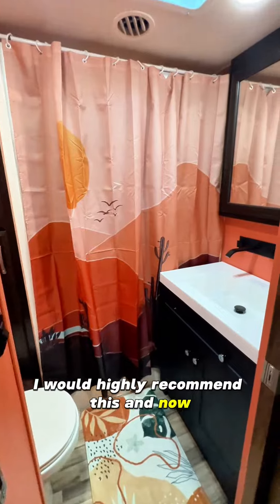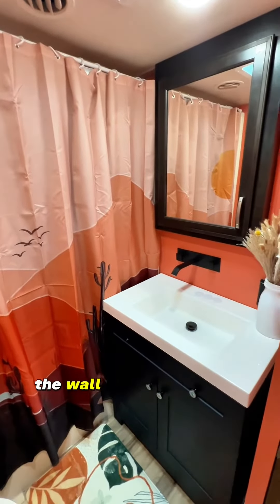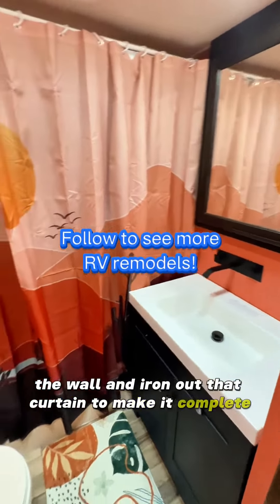And now we just need to find a pretty painting to hang on the wall and iron out that curtain to make it complete.